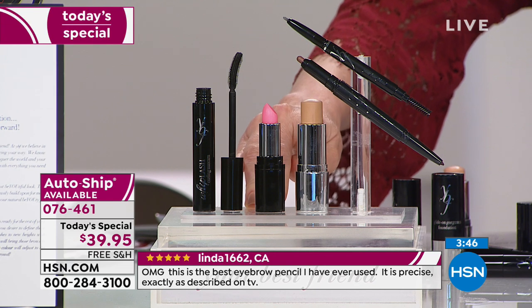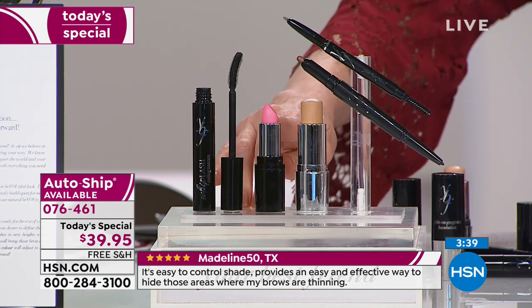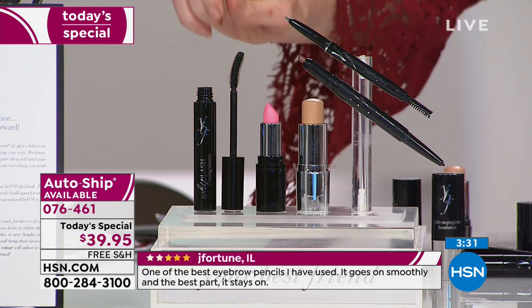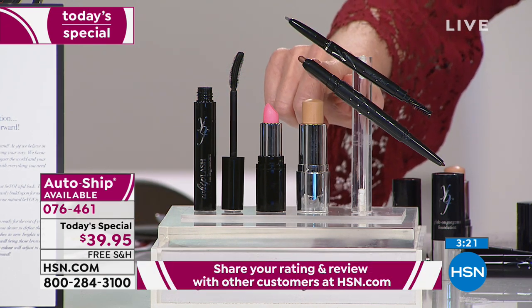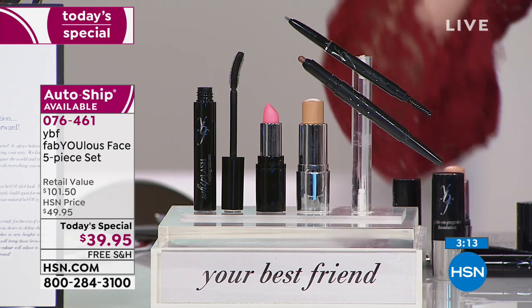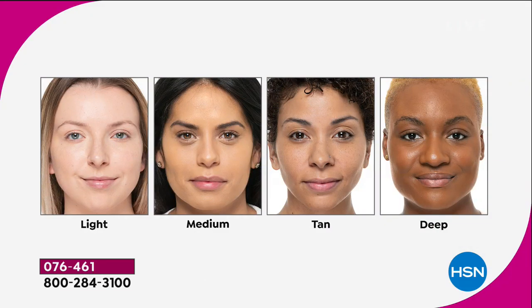Brand new launch of the creamy glide-on gorgeous foundation stick — $34 value. Brand new launch of the mood shade-shifting lip color, a balm and lipstick and gloss all in one — your perfect shade. Brand new Whiplash Mascara that lifts, curls, lengthens, and separates gorgeous lashes. Two-in-one eyeshadow stick and liner. The world-famous eyebrow pencil in universal taupe. Choose light, medium, tan, or deep.